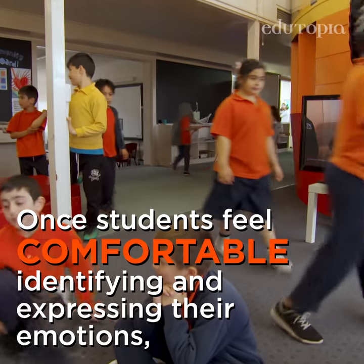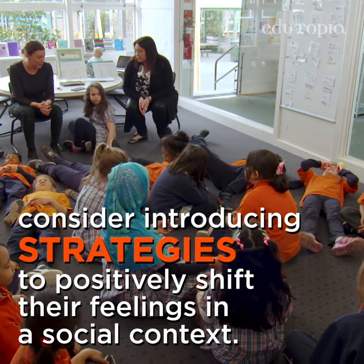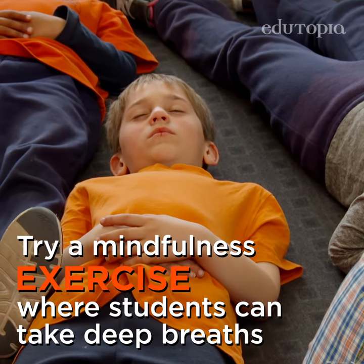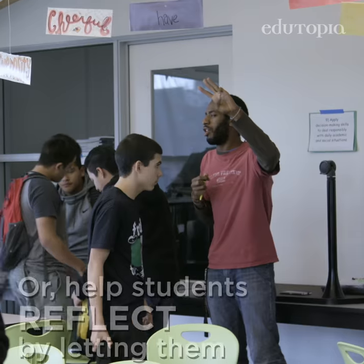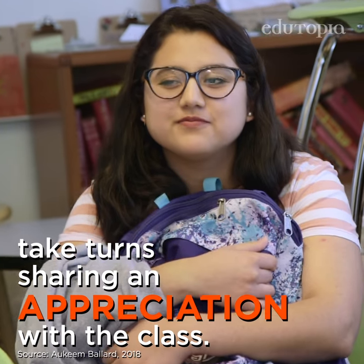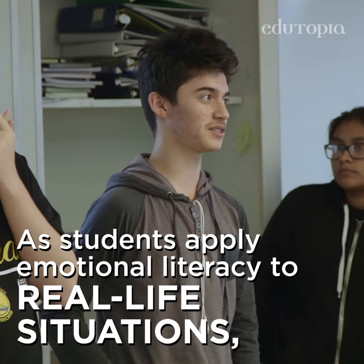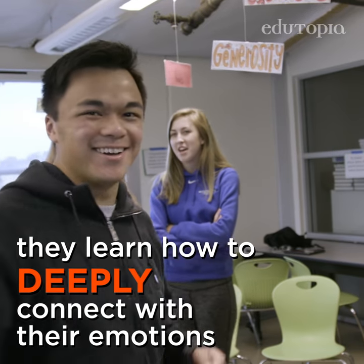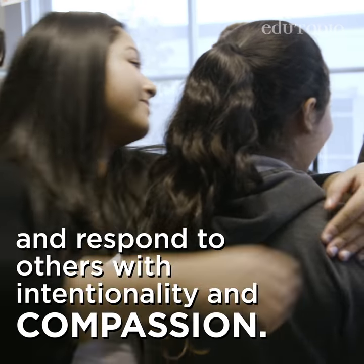Once students feel comfortable identifying and expressing their emotions, consider introducing some strategies to positively shift their feelings in a social context. Try a mindfulness exercise where students can take deep breaths and tune into how they're feeling as they get ready to learn. Or help students reflect by letting them take turns sharing an appreciation, an apology, or an aha moment with the class. As students apply emotional literacy to real-life situations, they learn to deeply connect with their emotions and respond to others with intentionality and compassion.